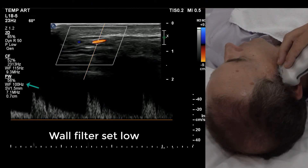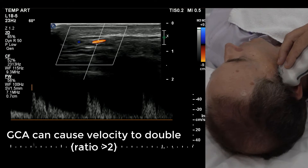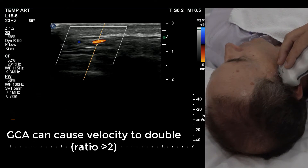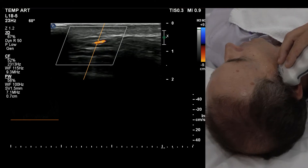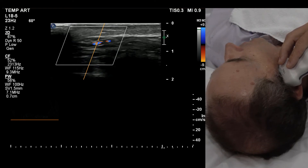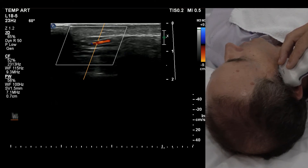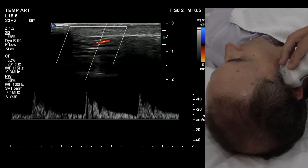There's plenty of end diastolic there, and that's a nice normal signal again. As far as velocities go, I'm not really sure what sort of velocities you should be looking at. But obviously if you were to get a little high resistance signal that was only going at about five centimeters a second, that will tell you that the flow is fairly constricted through the vessels. Once again there's lots of end diastole, so that's good.